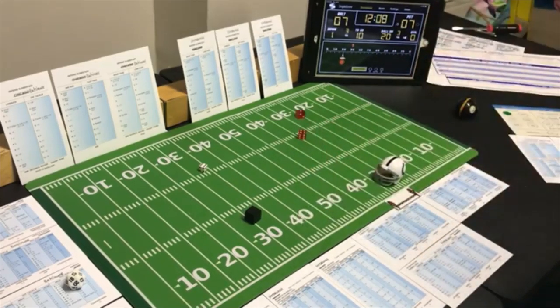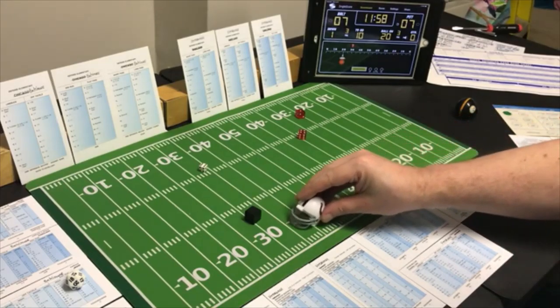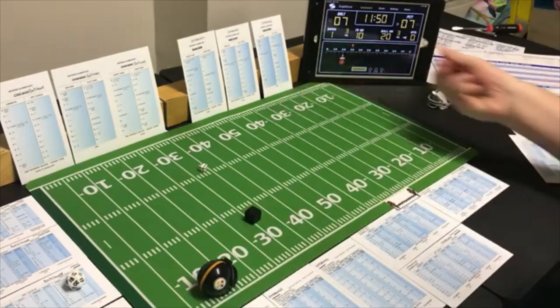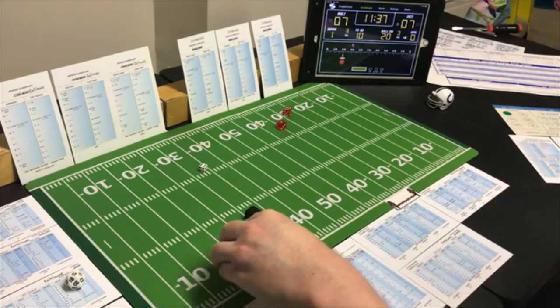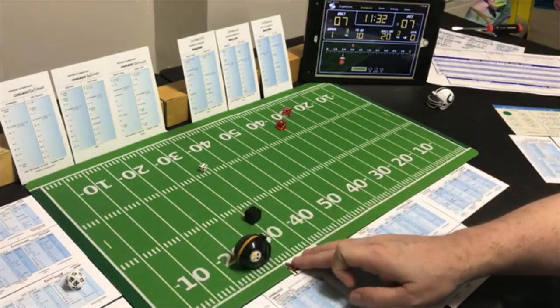The punt is a 5 — 49 yards. Number two back returning it — a 7 on the Baltimore return card — 10 yards. Pittsburgh has first and ten at their own 26.